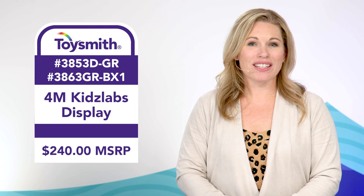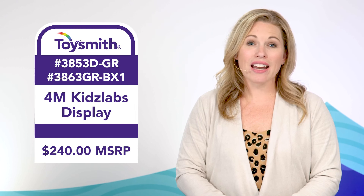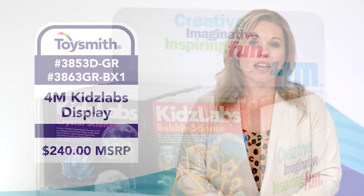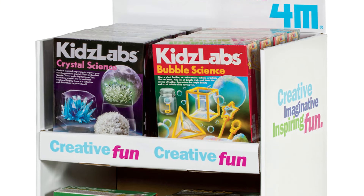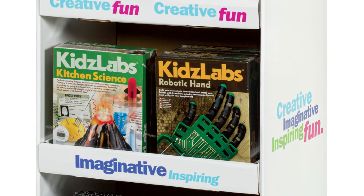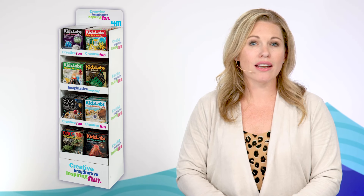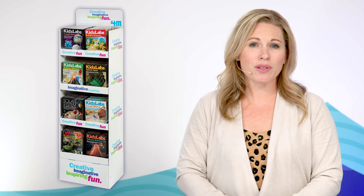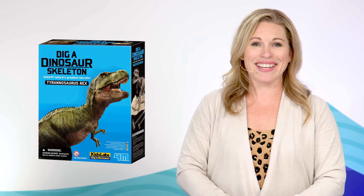It's not too early to stock back-to-school items, and a strong science offering starts with a 4M Kids Lab floor display. It features eight different award-winning STEM kits, all with accessible price points. For easy merchandising, the display stands nearly four and a half feet tall and is less than a foot wide. It holds 32 items, and with its 50% profit margin, you're sure to dig it.